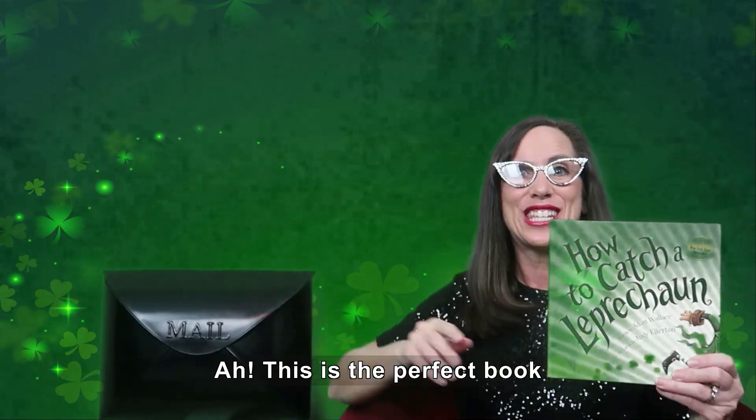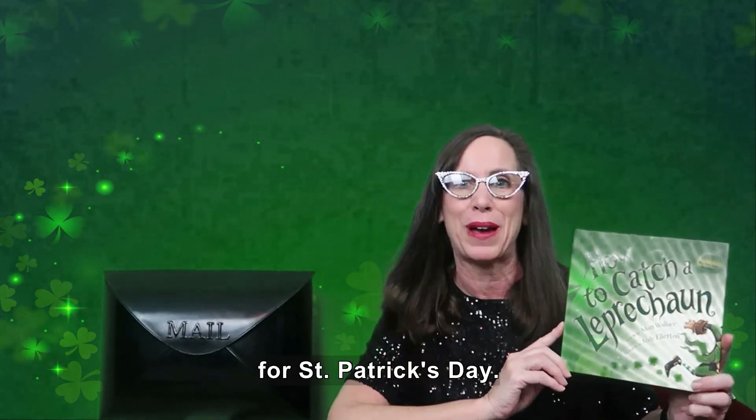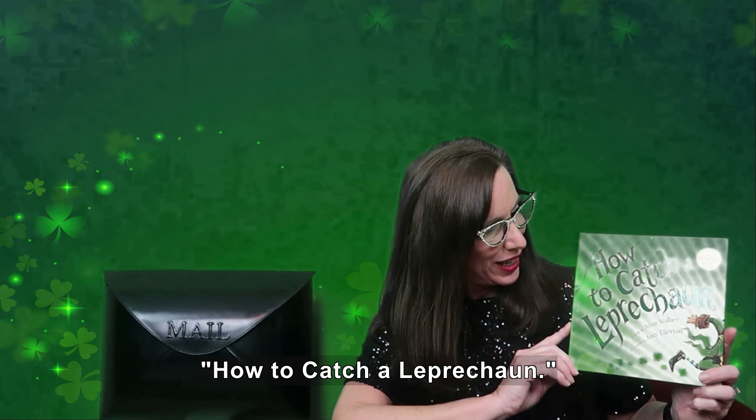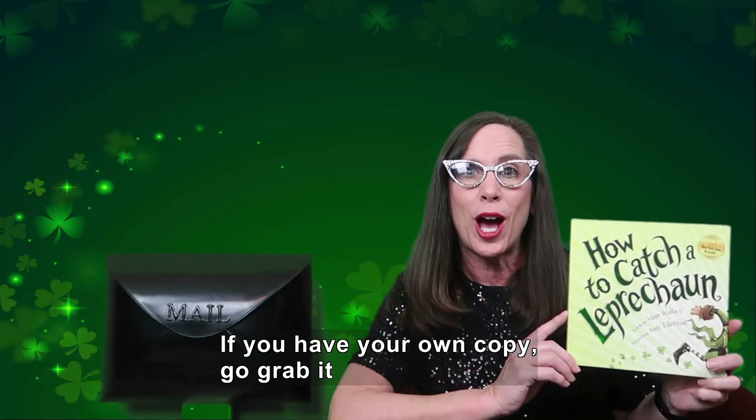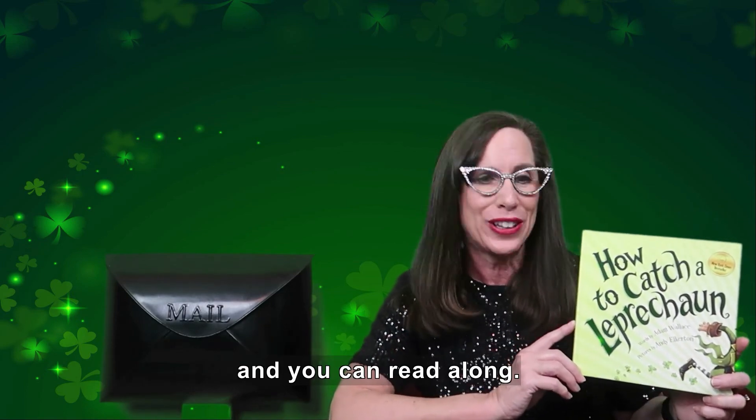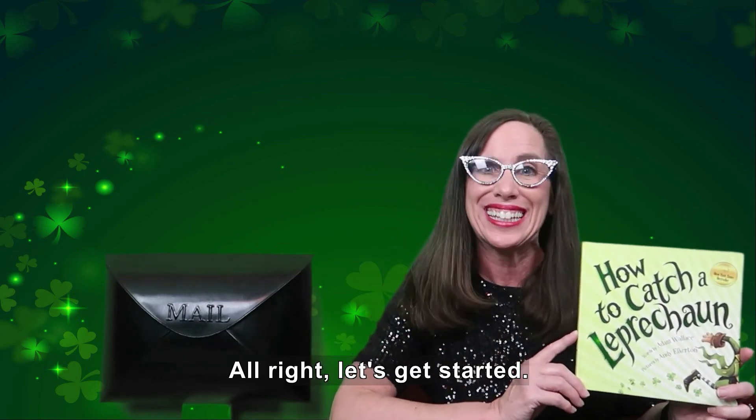This is the perfect book for St. Patrick's Day: How to Catch a Leprechaun. This is such a fun story. If you have your own copy, go grab it and you can read along. Alright, let's get started.